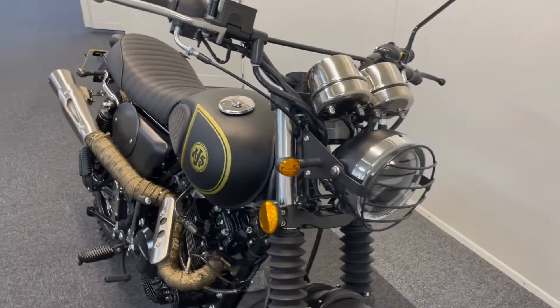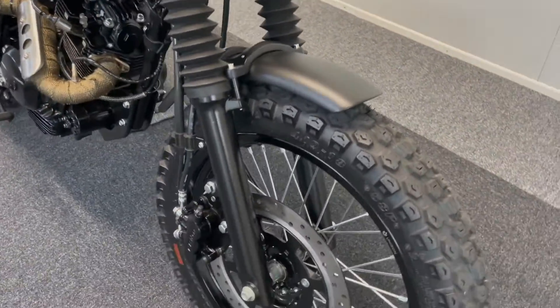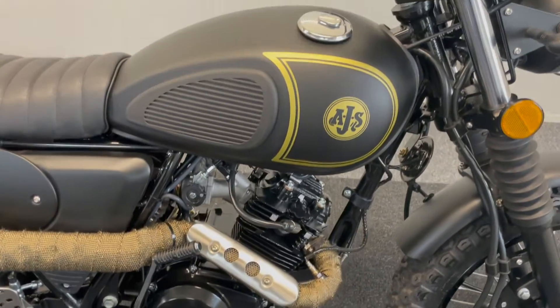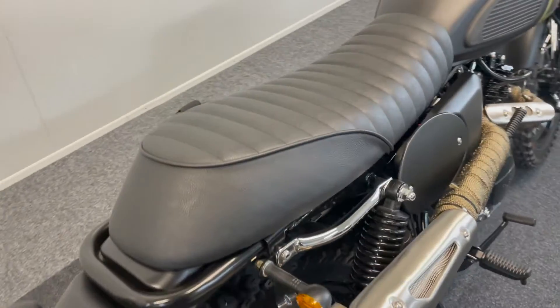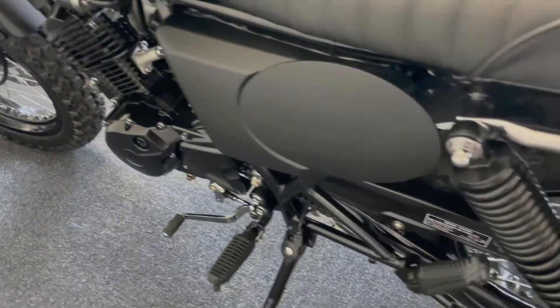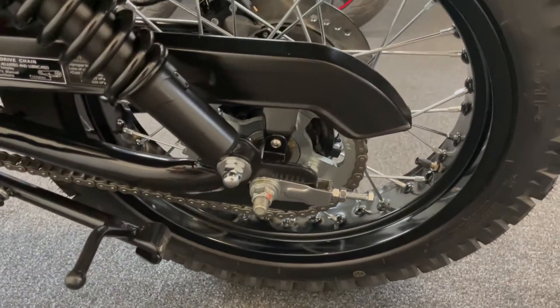As you can imagine, it's in fantastic condition. You get brilliant little LED lights, fantastic styling — it really is one of its own. As you can see, we have both keys with it, the original owner's books, still under manufacturer's warranty, and obviously not needing an MOT until the end of 2024.